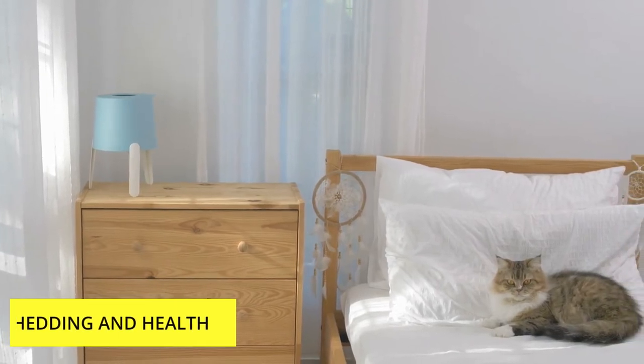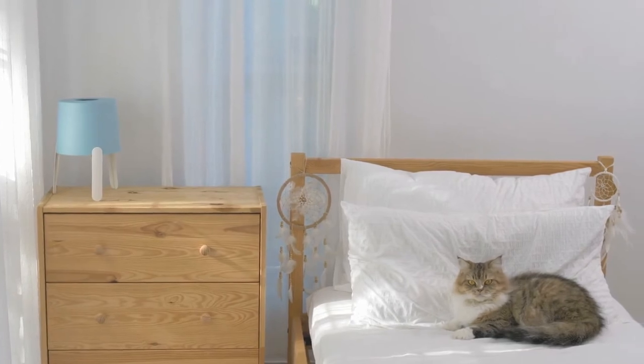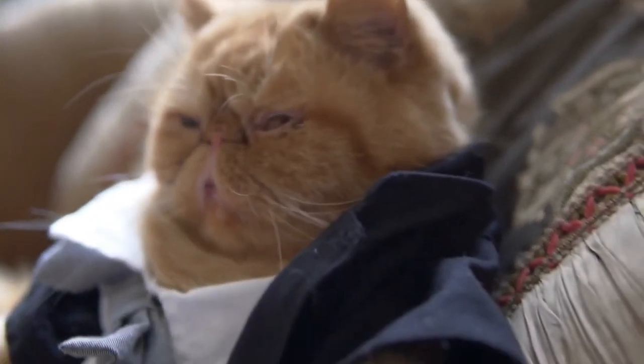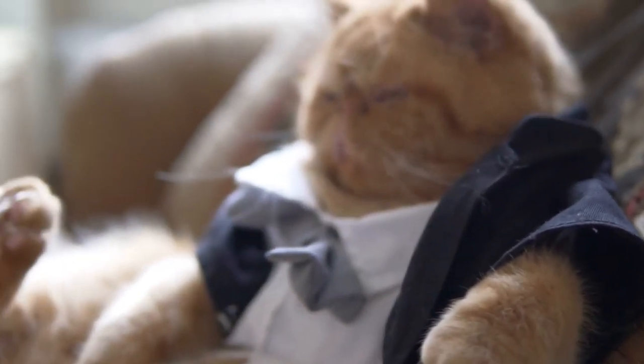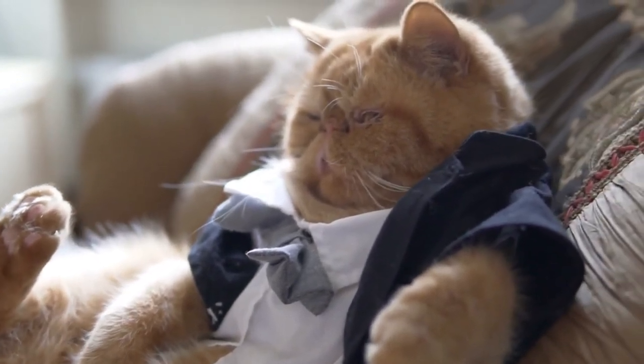Shedding and health. Even though Persian cats can shed a lot, proper grooming will stop them from shedding fur all over your house. To avoid mats and tangles and to get rid of loose hair, comb her hair every day. She should have a bath once a month, after a thorough combing, to maintain a healthy coat and skin.